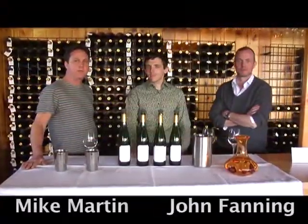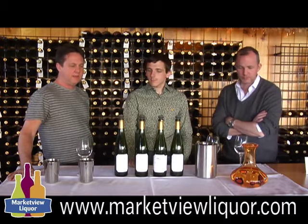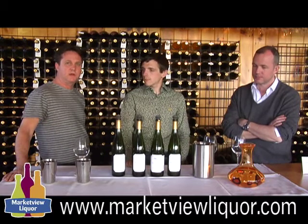Hi everybody, welcome to our video spotlight. I'm Mike Martin here with John Fanning and Kelby Russell, who is the winemaker here at Red Newt Cellars. We're in the Finger Lakes in New York on the southeast side of Seneca Lake, and we're going to look at some of these single vineyard wines. We're here to celebrate Finger Lakes Wine Month in May and talk about some of the single vineyard wines that Kelby's making.